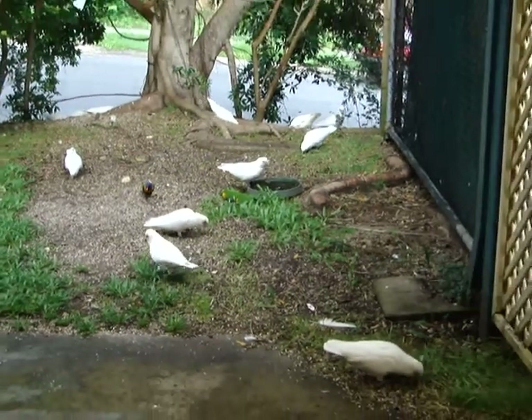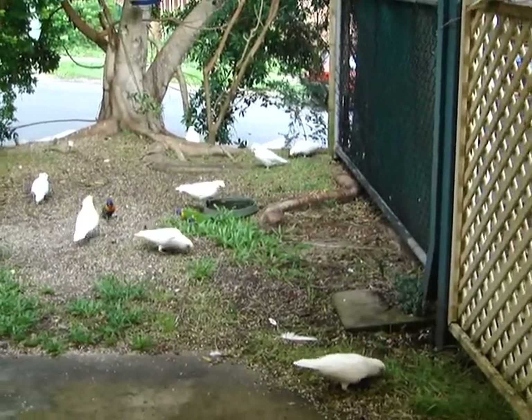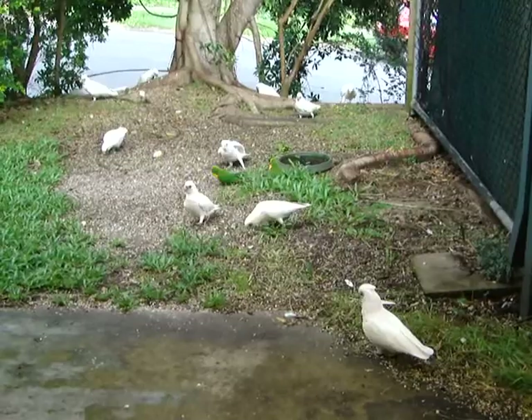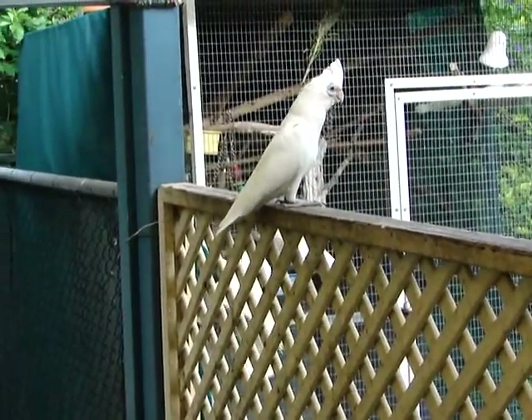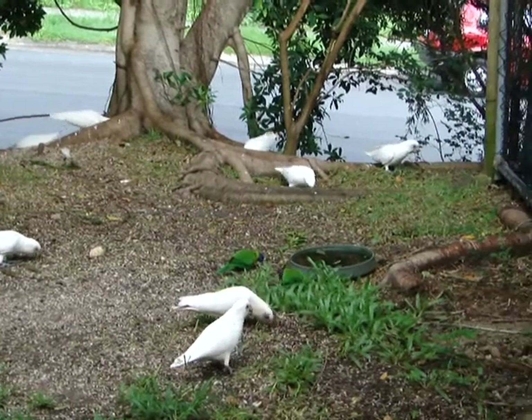We've had so much heavy rain lately that probably a lot of these little ones are having trouble finding food for themselves, so they tend to come and drop in to us. It doesn't last long — it'll last for a few days and then as the stuff dries out.